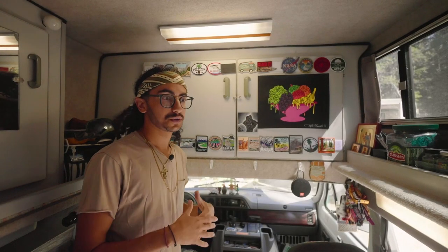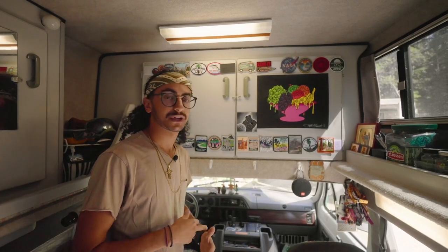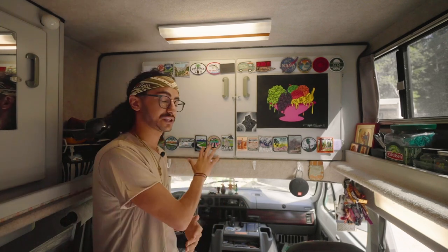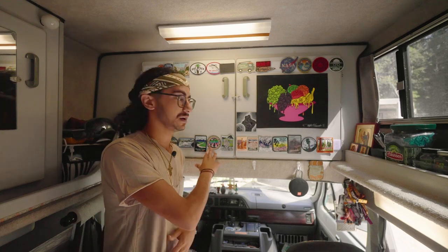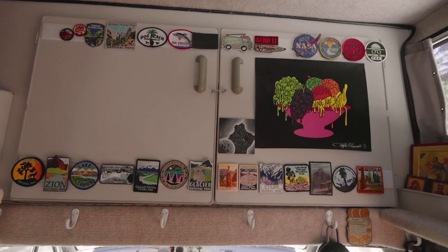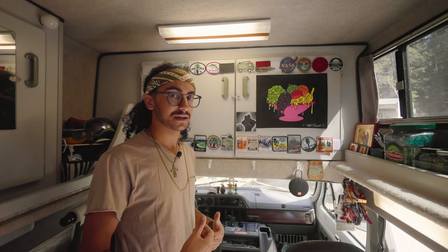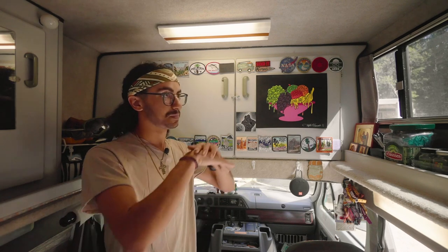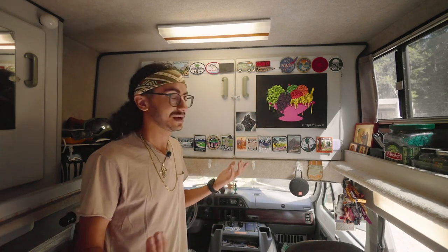A lot of people on the road collect stickers, mugs, or shot glasses. My personal thing when I first left was to collect patches from everywhere we visited. They're great because I can keep them up here or put them on a backpack, jacket, or vest, and once we decide to settle down eventually, I'm going to put them all on one big frame so they last forever.